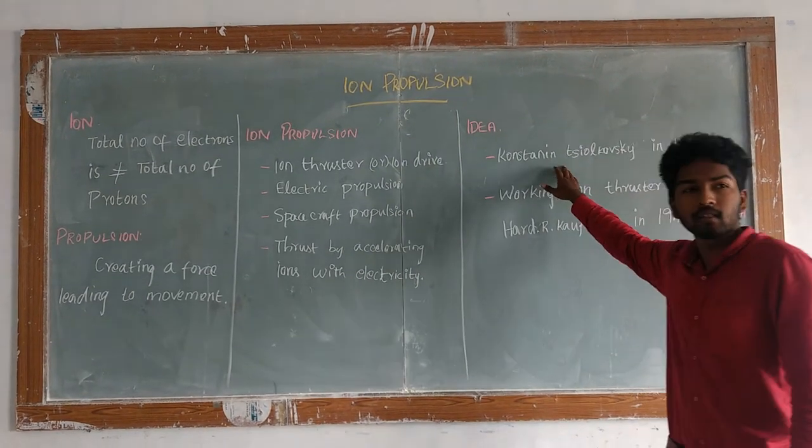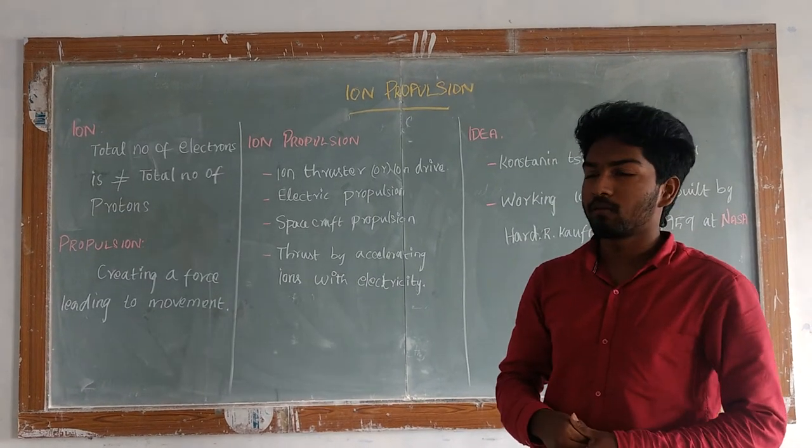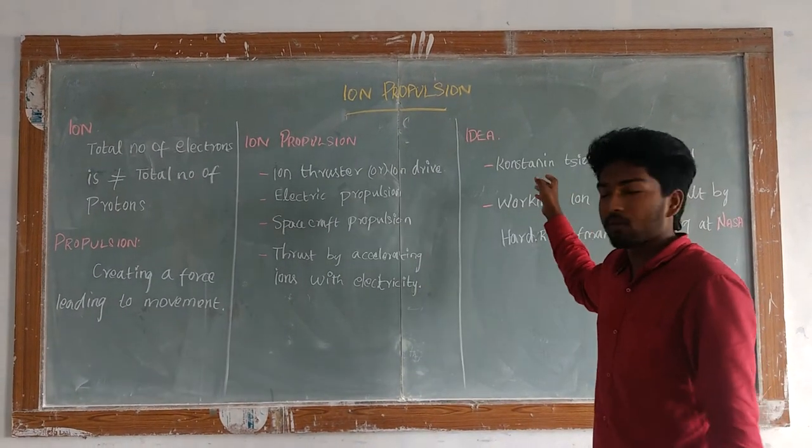Where does the idea come from? We think that ion propulsion was an ironic one — it was not bad, but it's a bad one right now. Because the first idea was proposed in 1959 by Tsiolkovsky.